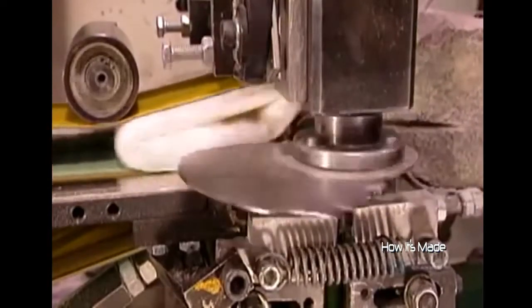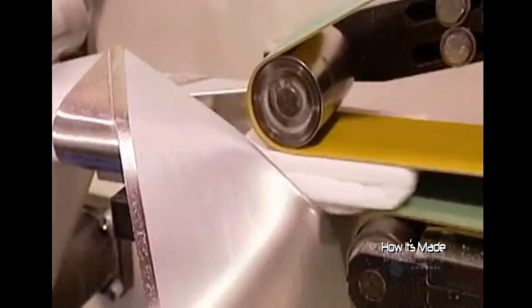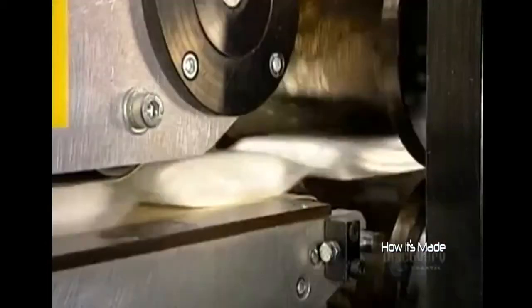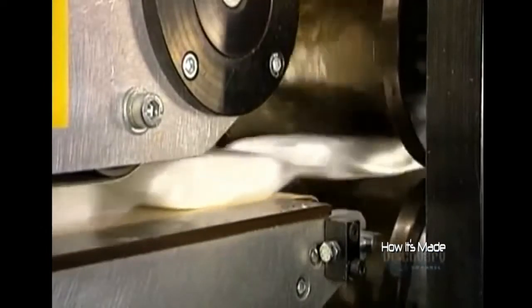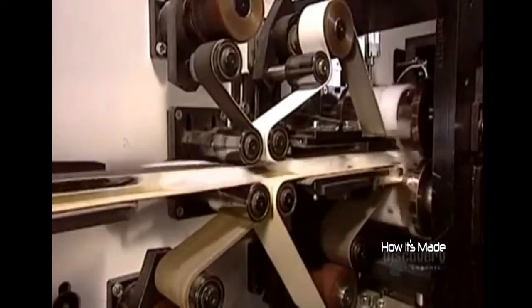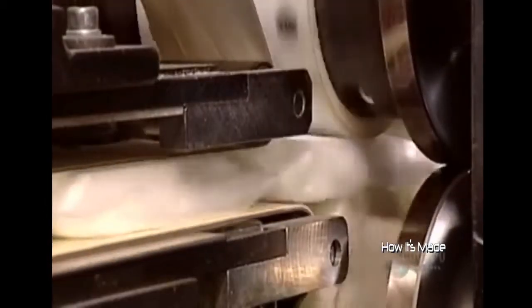The folded pads now go into plastic wrap. A hot iron-like device called an embossing press seals the plastic around each pad. Then a knife cuts in between the pads, separating them into individual pouches.